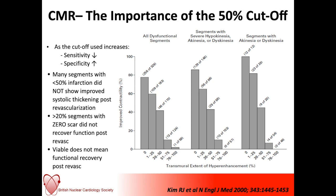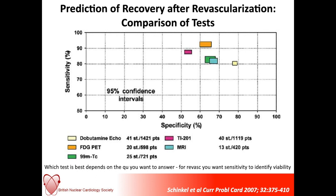This is a plot of what's the most sensitive and what's the most specific imaging modality for determining myocardial viability. As with all imaging, you've got to define your clinical question first — what is it exactly that you want to know — and then you can pick the imaging modality most likely to answer that clinical question.